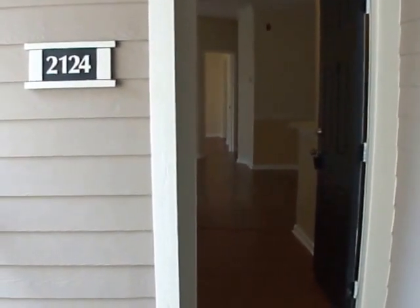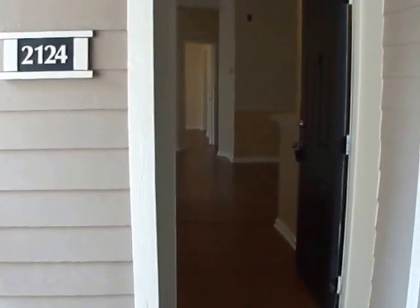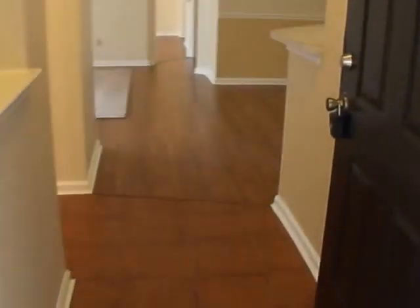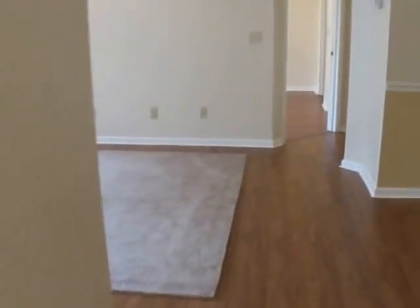Today we are at 10,000 Gate Parkway, unit 2124, in Jacksonville, Florida. This is in the Sail Cove condominium, conveniently located near the Town Center, JTB, I-95, and all the highways and access you would need.